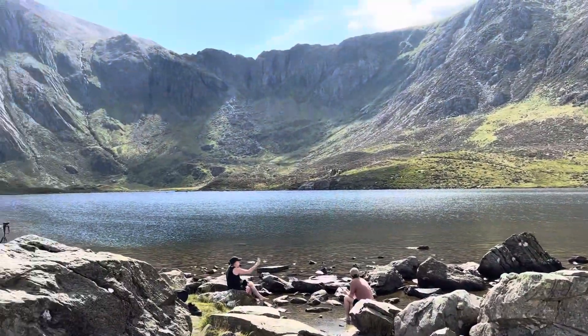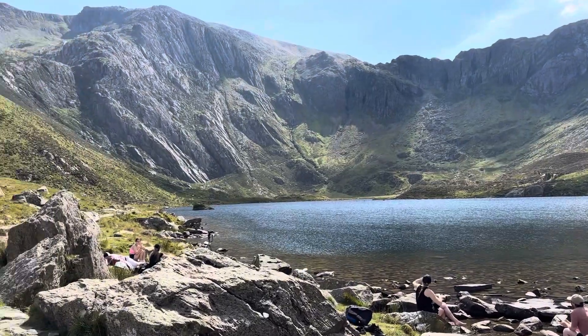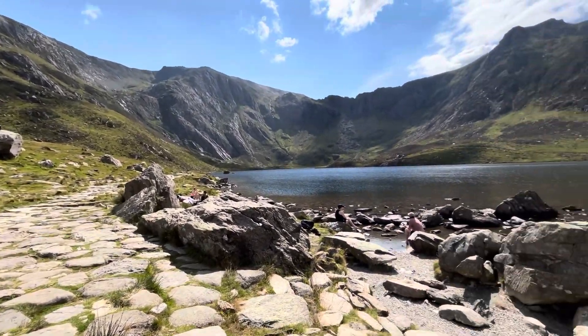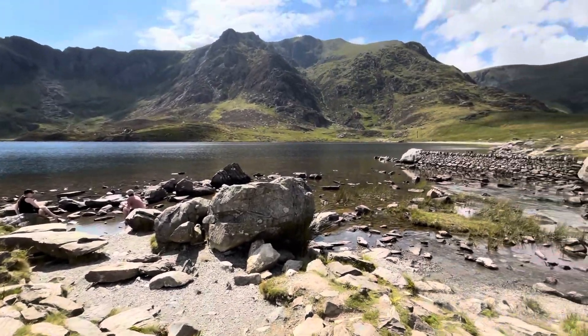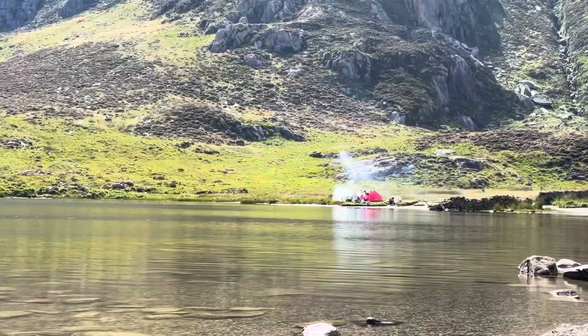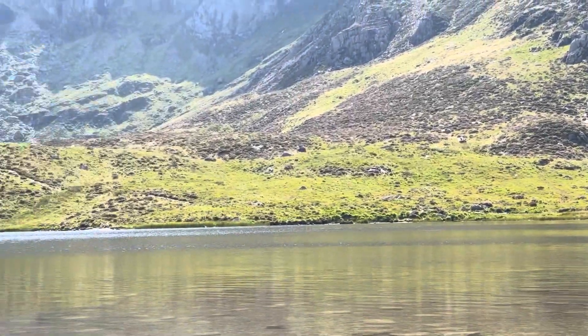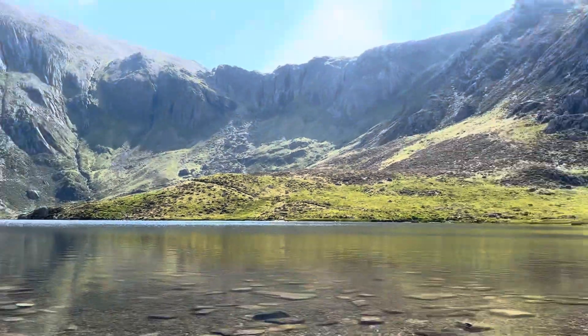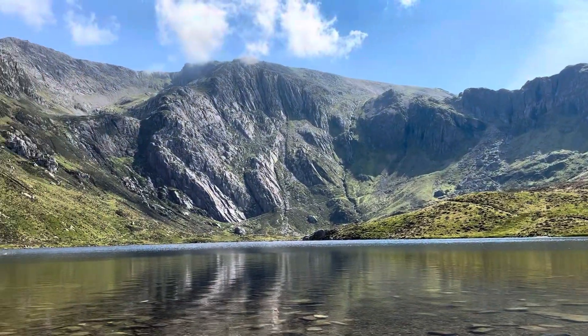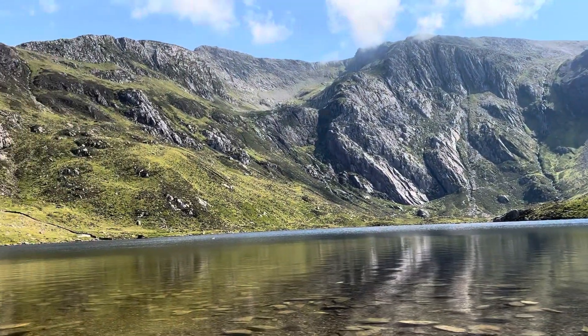We watched the ripples on the surface of the lake, which beneath is home to a sensitive collection of plants, all associated with nutrient-poor waters, also known as an oligotrophic lake. Llyn Idwal is a particularly good example of an upland oligotrophic lake and is protected internationally under the Ramsar Convention.